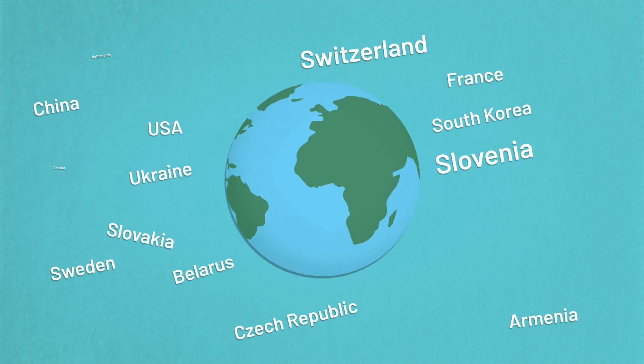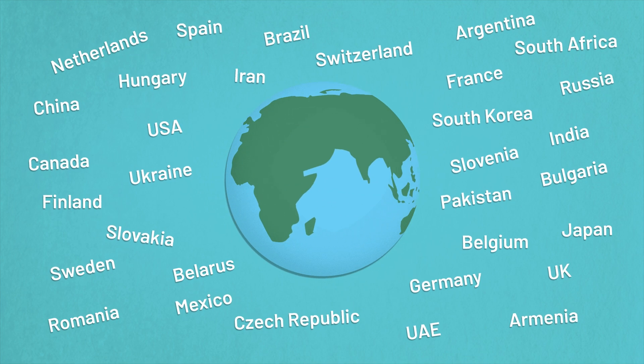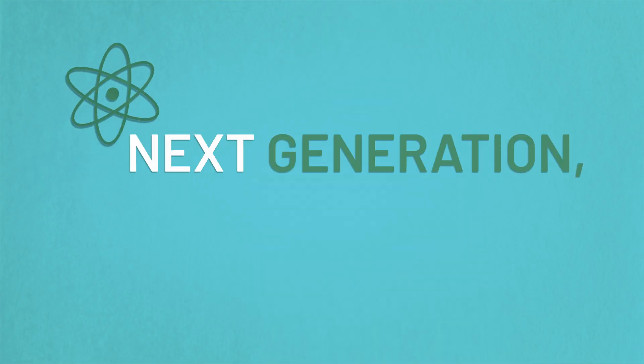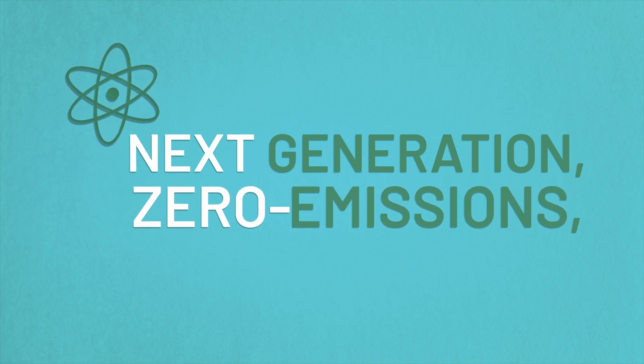No wonder countries the world over are relying on nuclear. As for Australia, we don't want the old stuff, but we should consider next generation zero emissions nuclear energy. Authorised by Ted O'Brien MP, LNP, Maroochydore, Queensland.